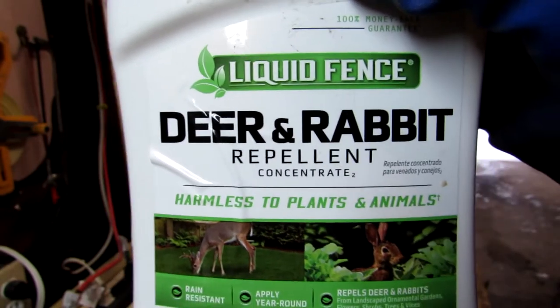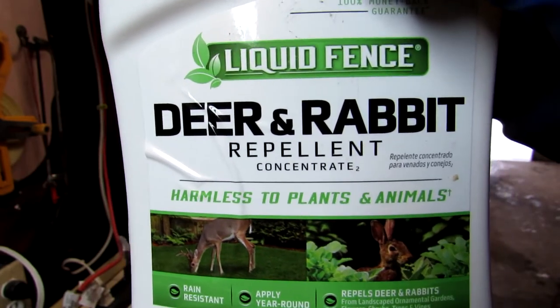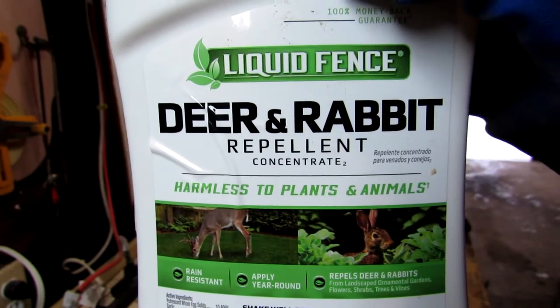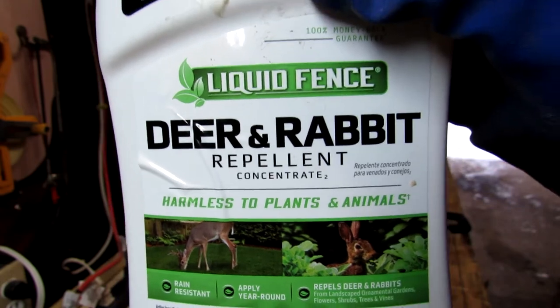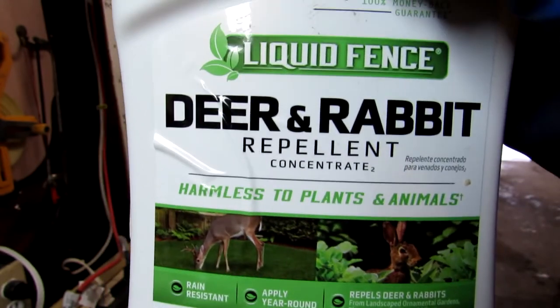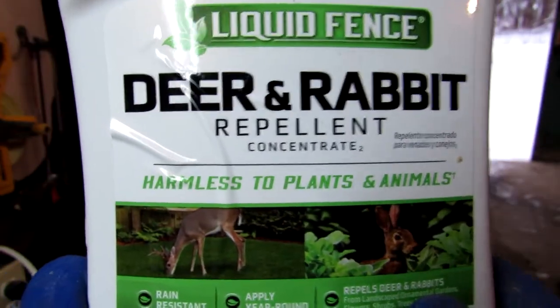If you don't spray, they will destroy your fruit trees. There's just no two ways about it — absolutely will happen. If you do spray, this stuff is about 95% effective for us. They may nip here and there, very incidentally — you would never notice unless you're really paying attention. Trees you don't spray, completely destroyed. So this stuff works. This is the one to get.